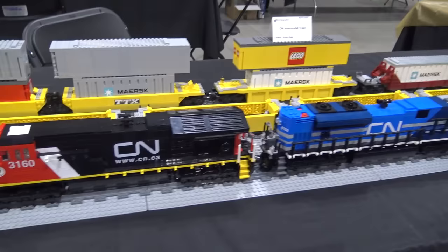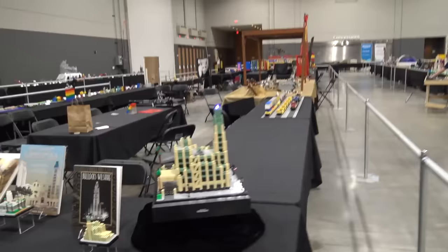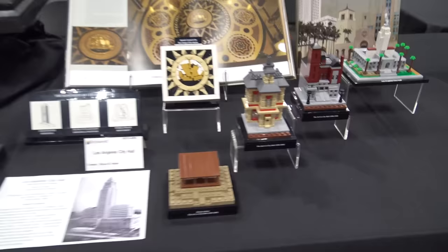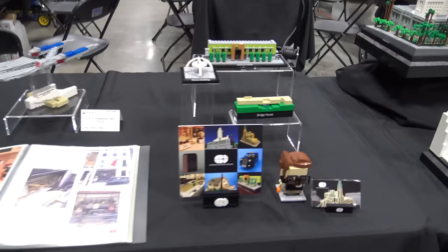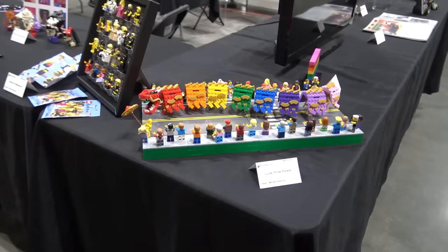We've got a few train models here, and we'll be seeing lots of trains later throughout the tour — lots of incredible train layouts at Brick World. As we round the corner, this is some architecture from the Los Angeles area. This builder is based there and brought some of his models out. I really like how he's displaying these large buildings on rotating platforms with some really great lighting effects going on. He's even got smaller vignettes — some really fantastic work including his city hall model. There's even a little USS Enterprise.